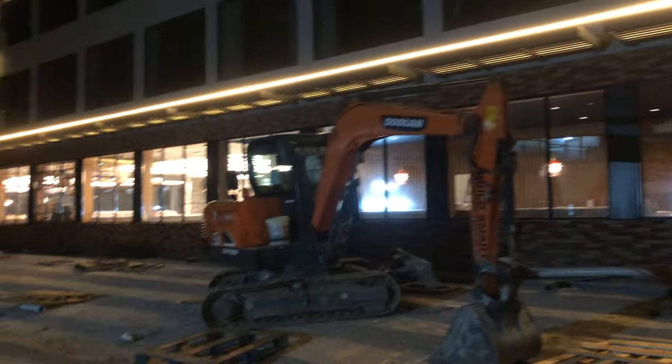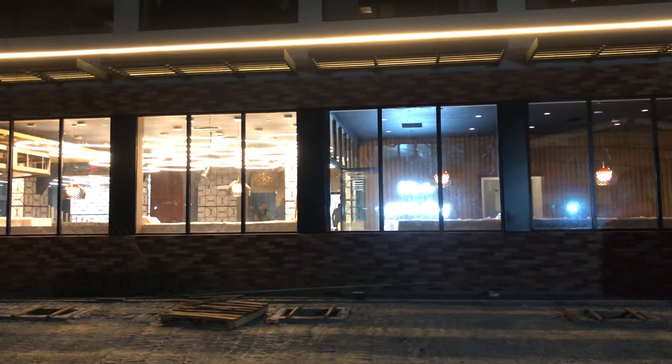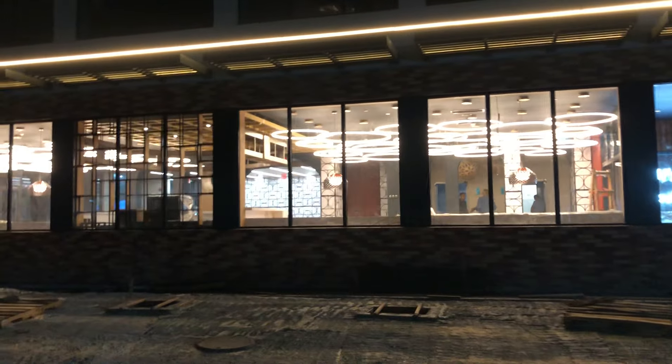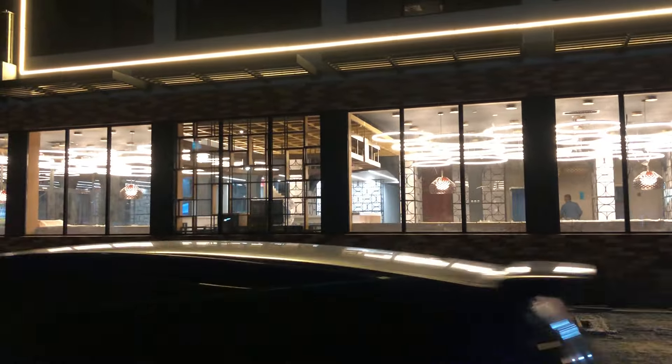They have actually installed lights, so it seems as if there's a dining room on the ground floor, and the lobby, elevator entrances, and so on — you can see from the outside.